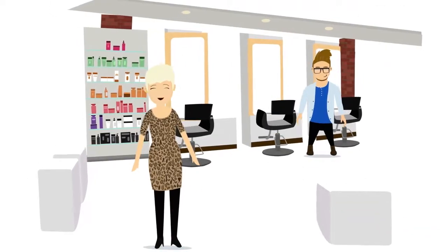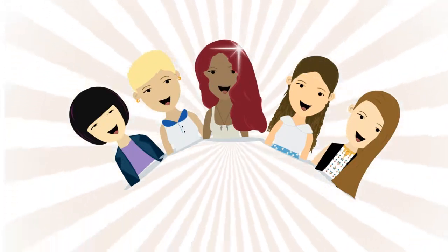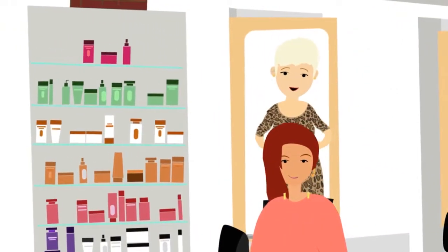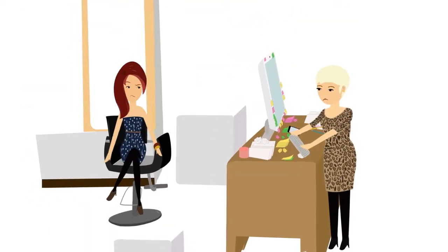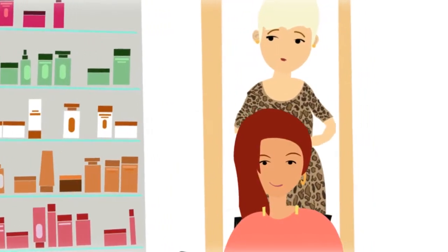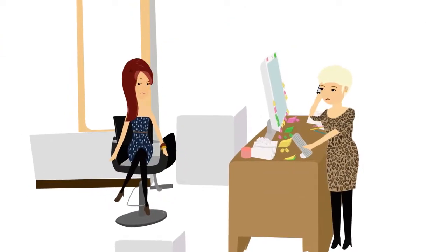Are you a salon owner or manager who is passionate about their craft? Do you love making your clients look and feel special? We understand your passion, but we also know that running a salon can be hard work. It's not easy juggling appointments, managing your front desk, while also trying to create a great experience for your clients. So how can you manage your salon and take the stress out of doing what you love?